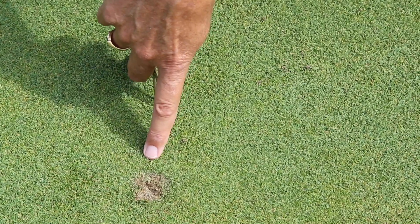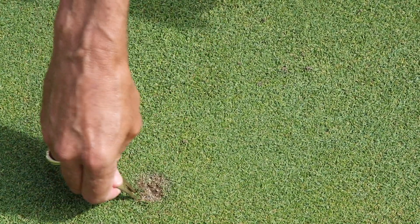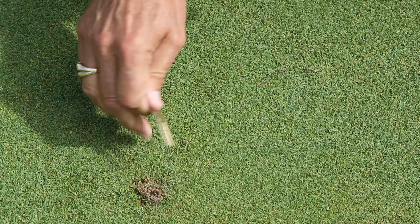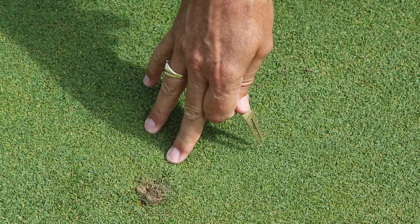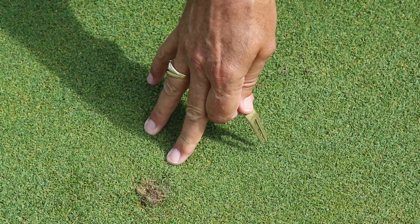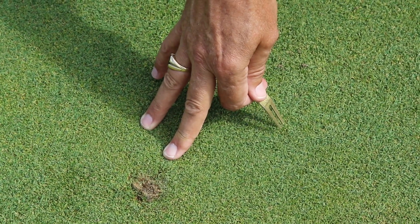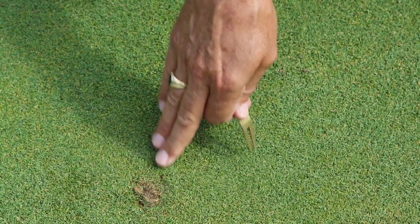This is what happens when a ball mark is poorly fixed. It can still be salvaged by somebody using their tool to aerate the area, but this was repaired by somebody who doesn't know how to fix a ball mark. This will take a month to heal, and at this time of day there are probably 10 to 12 areas like this that are damaged on the green. Who wants to putt over this?